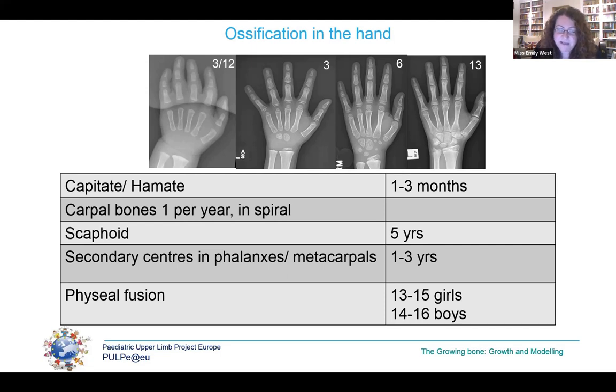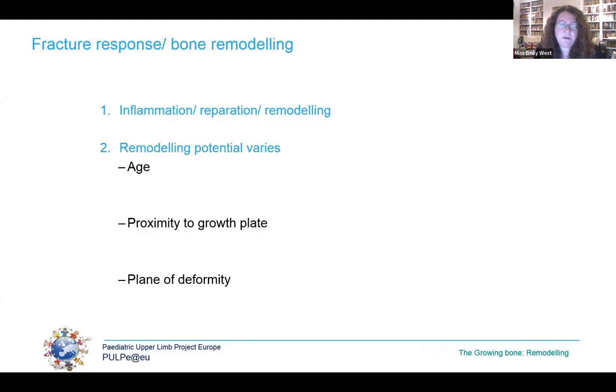The carpal bones ossify over a 12-year period, starting with the capitate and hamate at one to three months, progressing in an ulnar spiral with the scaphoid visible at about age five and the pisiform appearing last at age 12. The secondary centres appear at about age one to three, and physeal fusion occurs at puberty — roughly 13 to 15 for girls and 14 to 16 for boys, but very variable. Bone remodelling is the process occurring throughout life in response to stress on the bone, and also in response to a fracture following the inflammatory and reparative phases of healing.